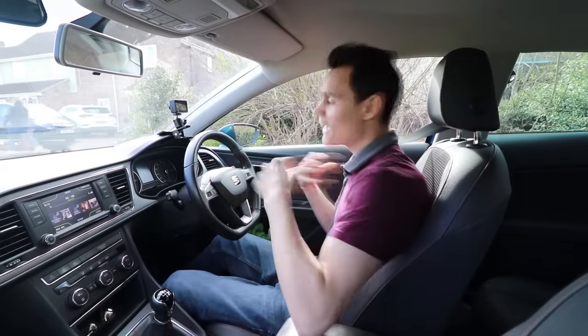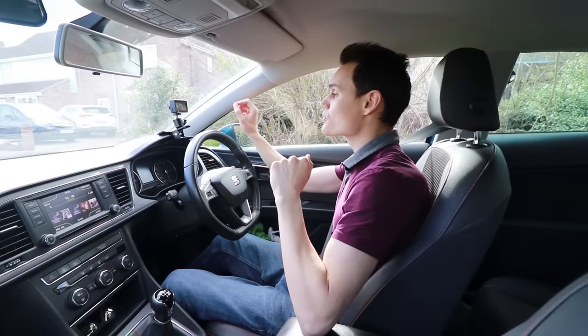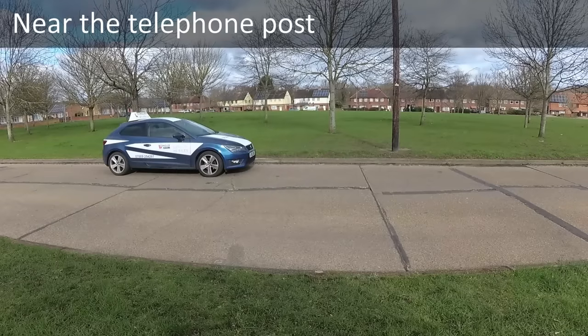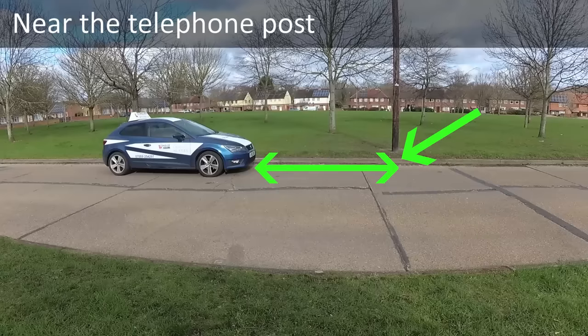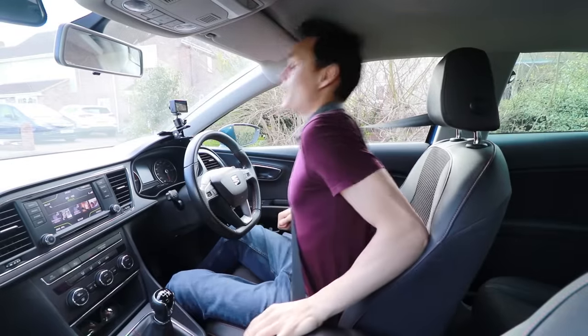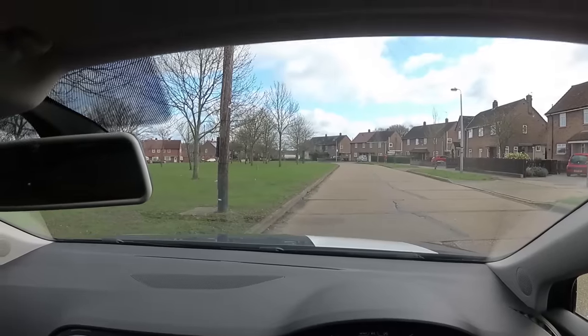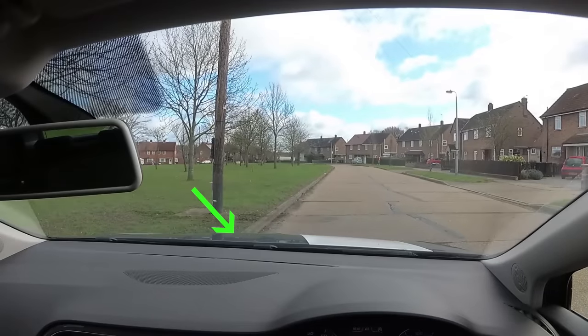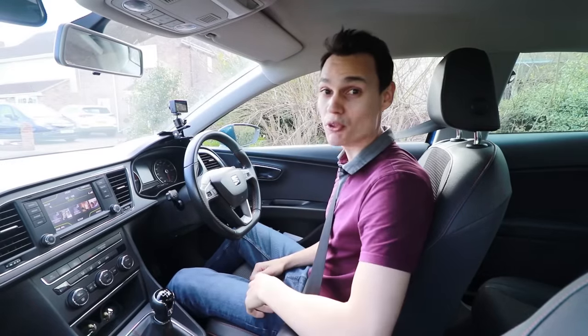If you don't believe me, next time you're in the driver's seat sit in a relaxed position and see what the closest bit of curb you can see is. Look at the closest bit of curb you can see at the front window, get out and see how far away that is. Unless you have a car with an incredibly short bonnet, it's going to be about a car length away. The higher you are, the closer you can see. Just be relaxed and see how far away that curb is.